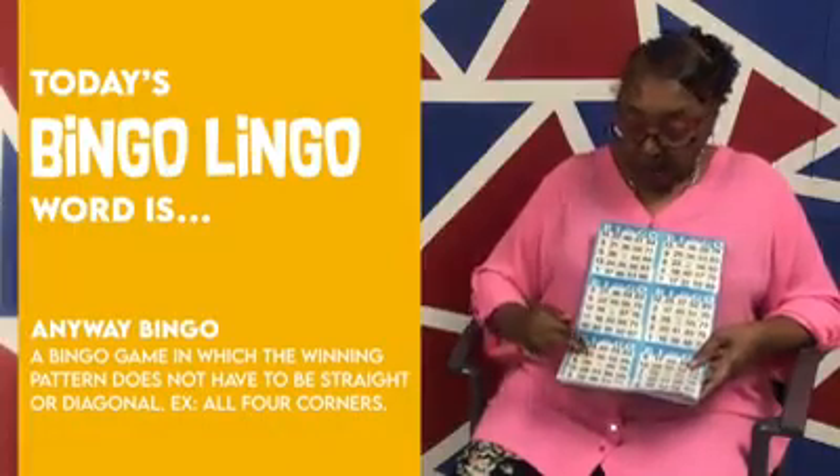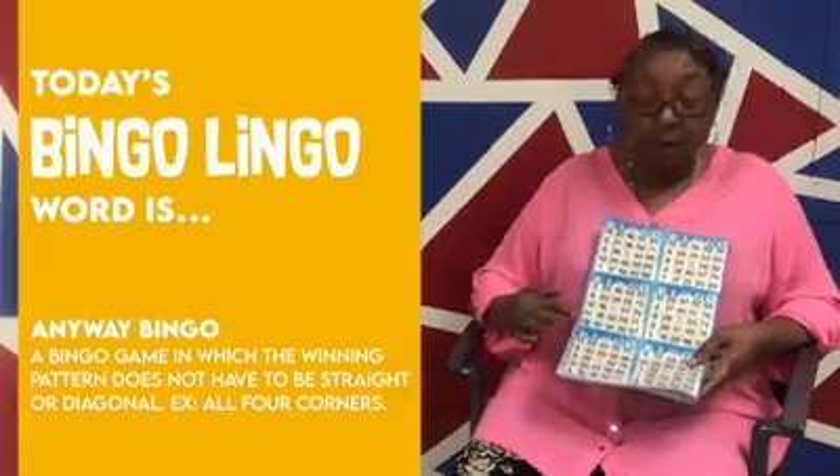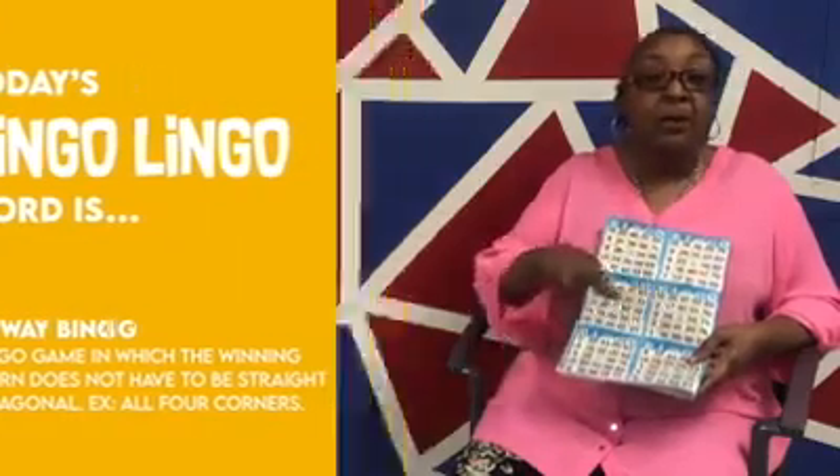You have your inside four corners, and you have any straight, small diagonal, or vertical line — that's an anyway bingo.